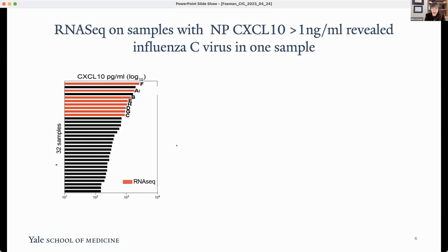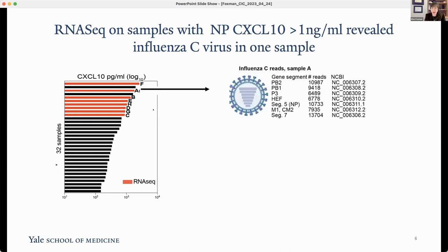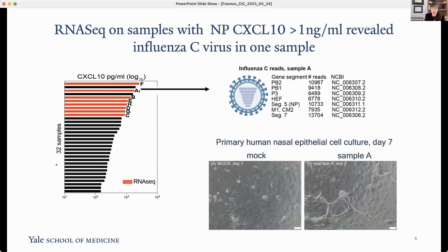We chose to do metagenomic sequencing to look at all nucleic acid in the samples and ask whether any viral sequences were present. We focused on the top 10 samples by biomarker level, since a higher biomarker level means you're more likely to have a virus. We did RNA sequencing and found that one sample had tens of thousands of reads from influenza C virus — a known viral pathogen that's not common and not on our panel, yet we were able to pick it up through this strategy.